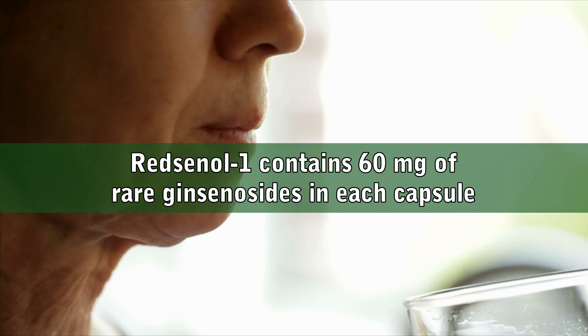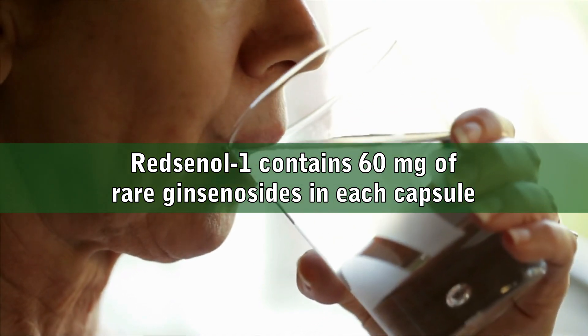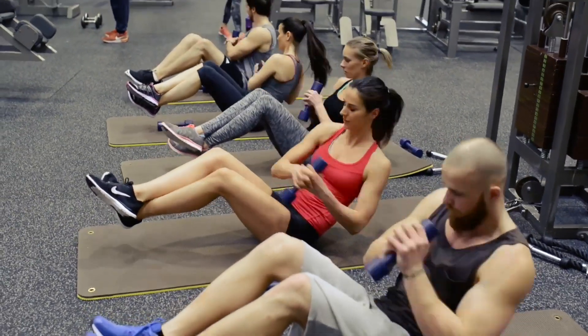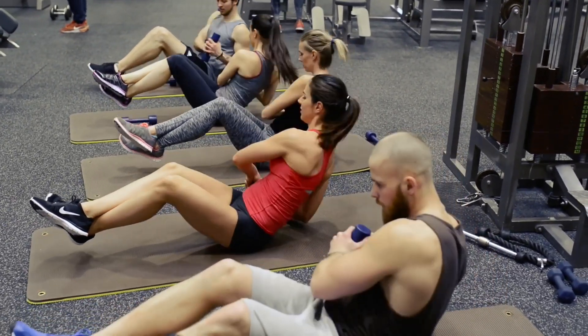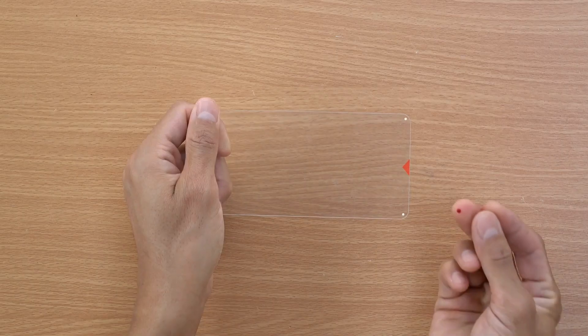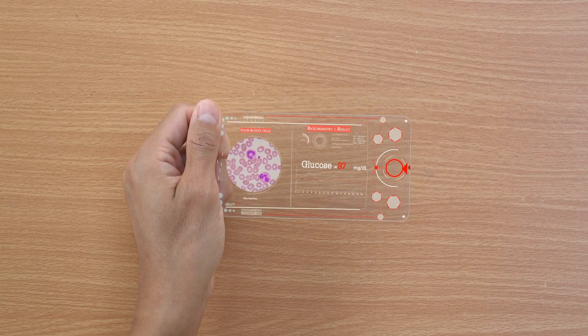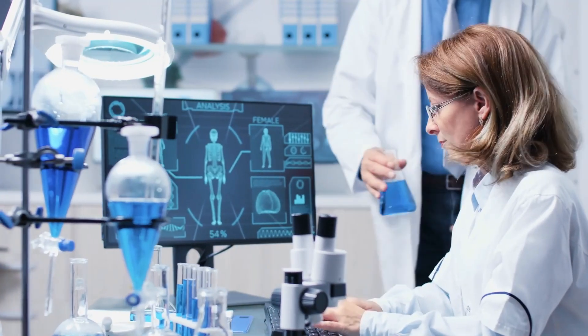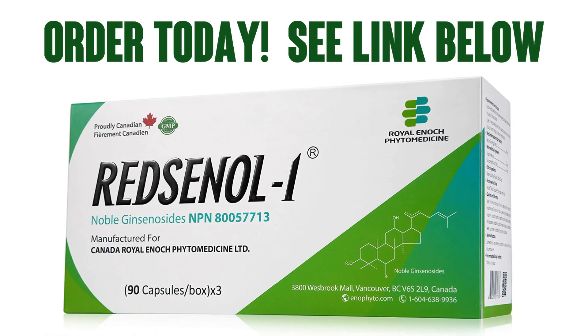Taking two capsules three times daily gives you 360 mg of easily absorbable and highly active rare ginsenosides to ensure potency. The rare ginsenosides in Redsenol 1 can be used to help enhance physical capacity and performance in cases of physical stress, increase energy and resistance to stress in cases of mental and physical fatigue, support cognitive function, and support healthy glucose levels. The Redsenol research team has core technologies in rare ginsenoside extraction, processing, transformation, and formulation, enabling preparation of easily absorbable rare ginsenosides in large amounts.